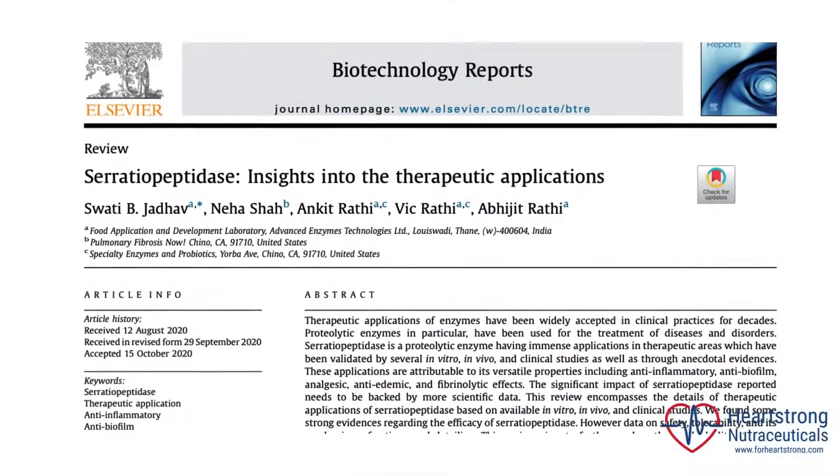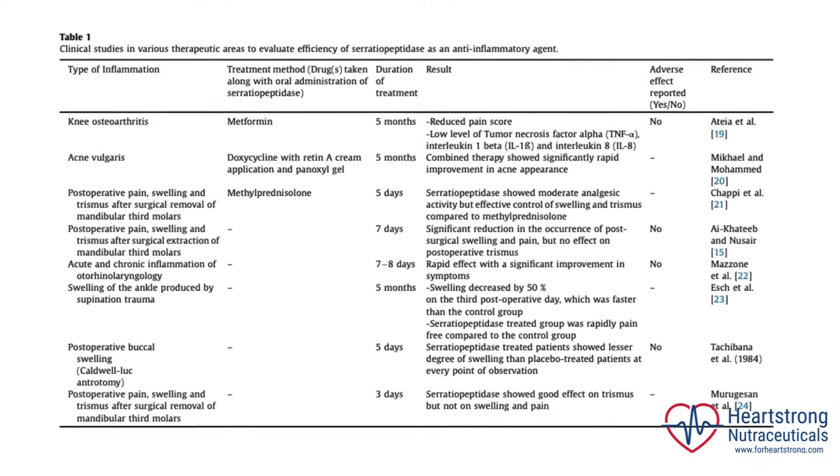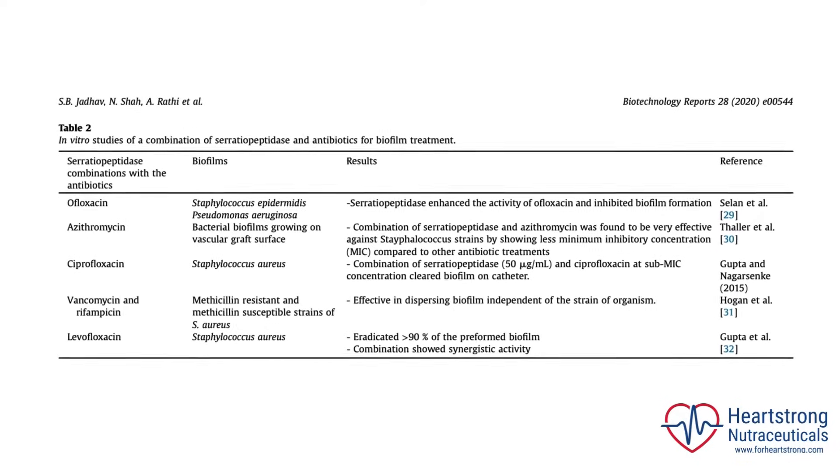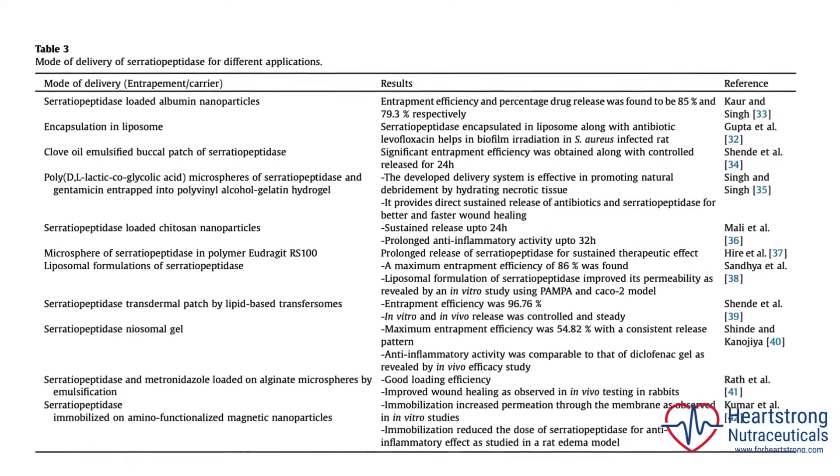Serratiopeptidase stands out due to its versatility. Beyond fighting inflammation, it breaks down harmful biofilms formed by bacteria on medical devices, significantly enhancing the effectiveness of antibiotics.